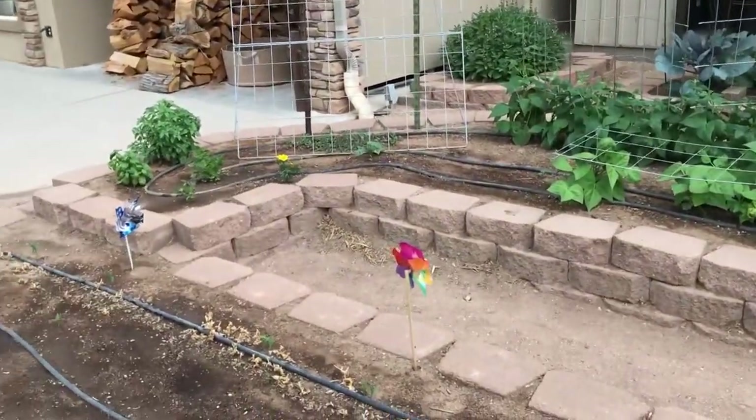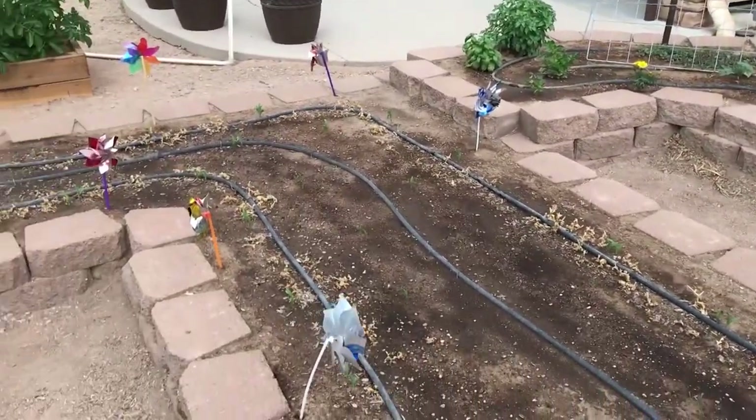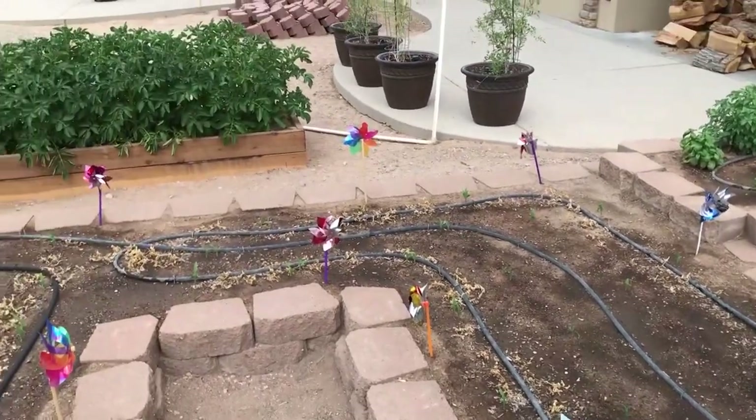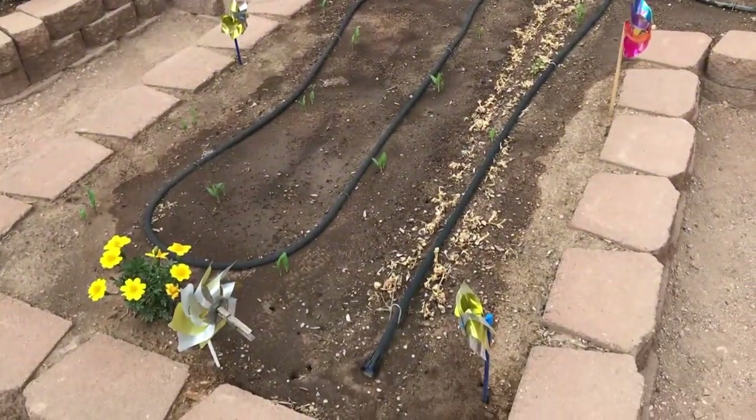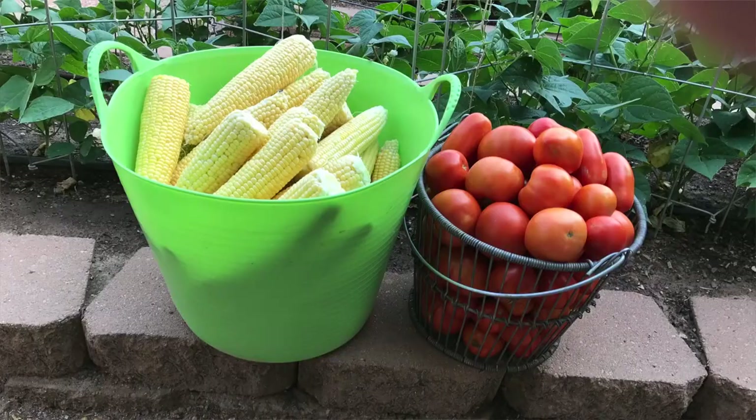You'll also see that we have pinwheels out — there's not hardly a breeze this morning, but the pinwheels help to deter the birds because they love the corn as it's coming up. This is an example of our corn and tomatoes from a one-day picking last year.